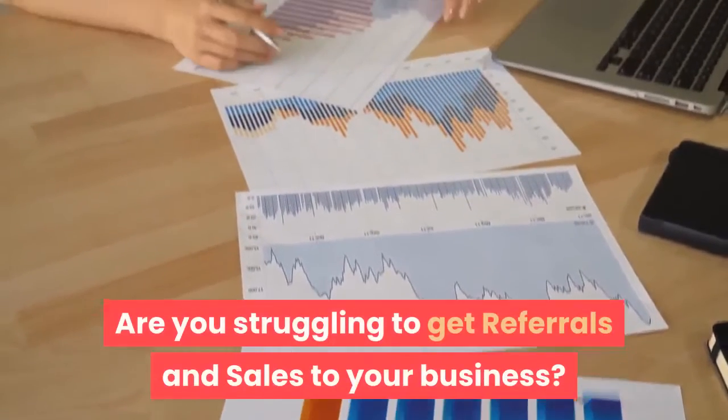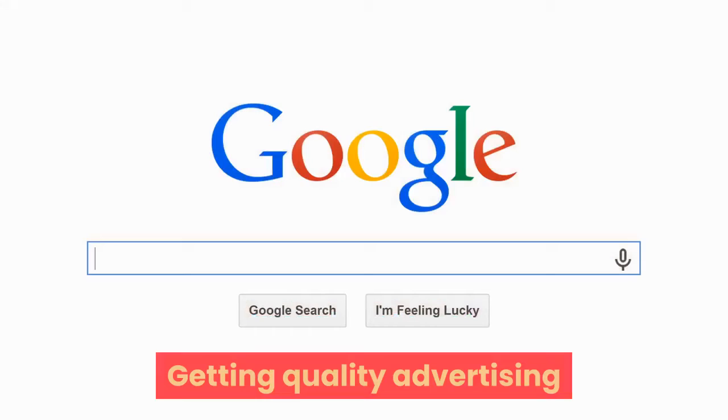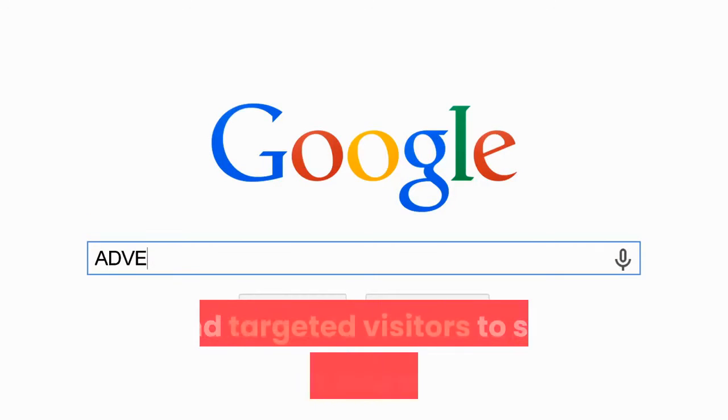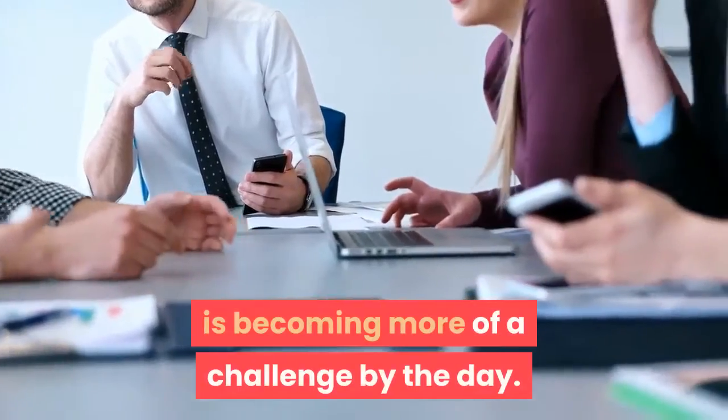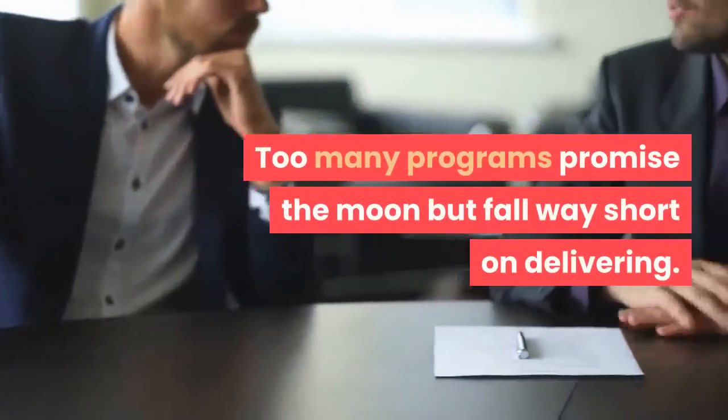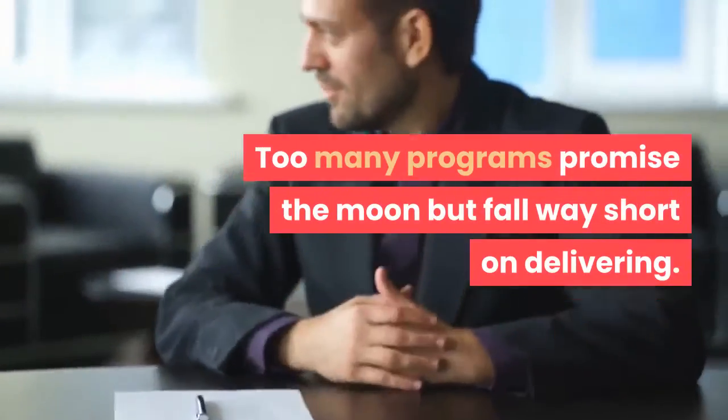Are you struggling to get referrals and sales to your business? Getting quality advertising and targeted visitors to see your business offers is becoming more of a challenge by the day. Too many programs promise the moon but fall way short on delivering.